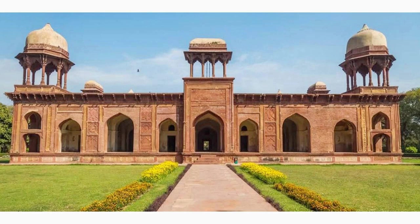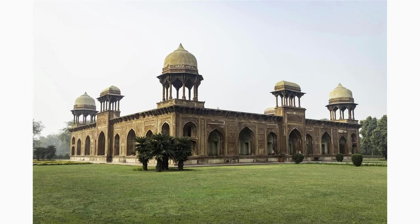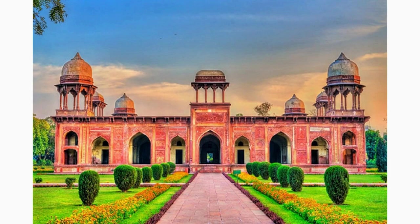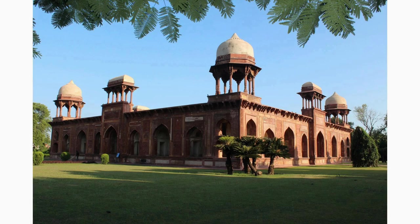Discover Mariam's tomb, a unique structure reminiscent of the Taj Mahal but on a smaller scale. This elegant mausoleum honors Mariam Zamani, Emperor Akbar's wife and the mother of Jahangir. Admire the intricate carvings, beautiful archways, and the tranquil surroundings that make it a peaceful sanctuary.